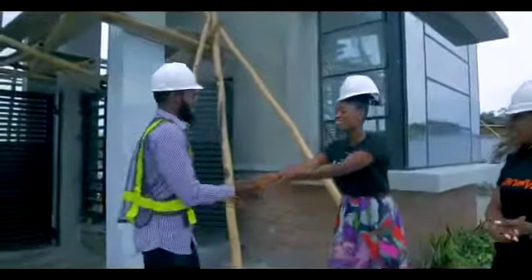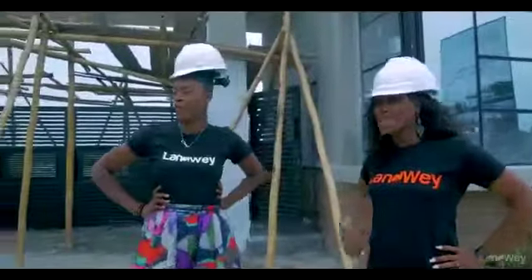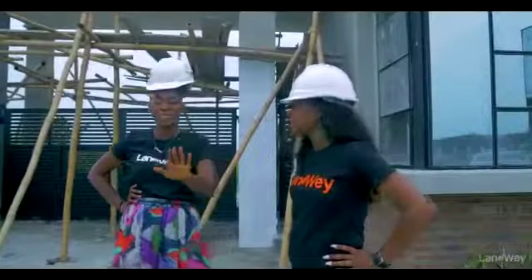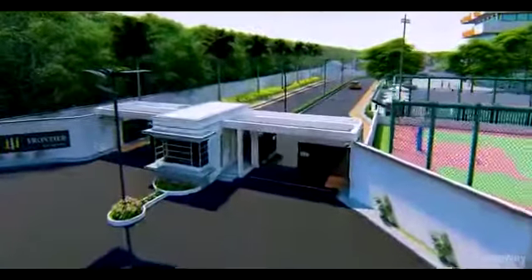Thank you so much. It's interesting to see how exactly what was shown on the 3D renderings is what's happening here. So you can be rest assured that the magic that you see on 3D, this is what you're going to see.